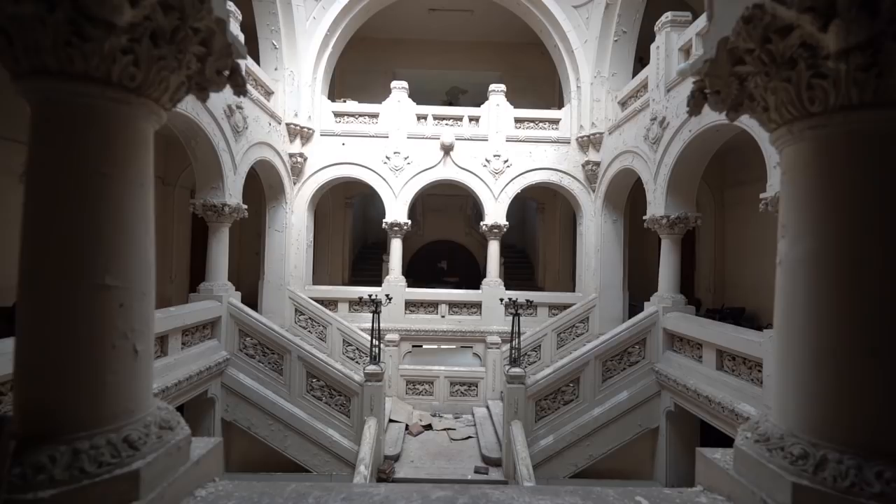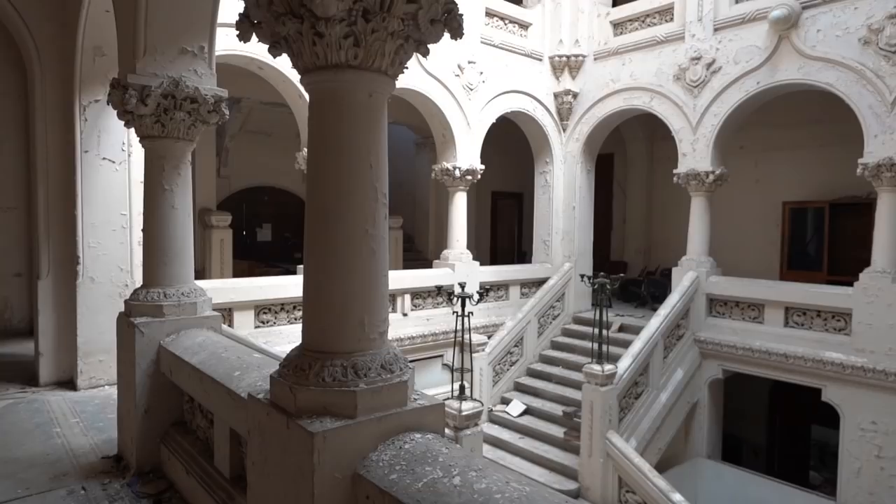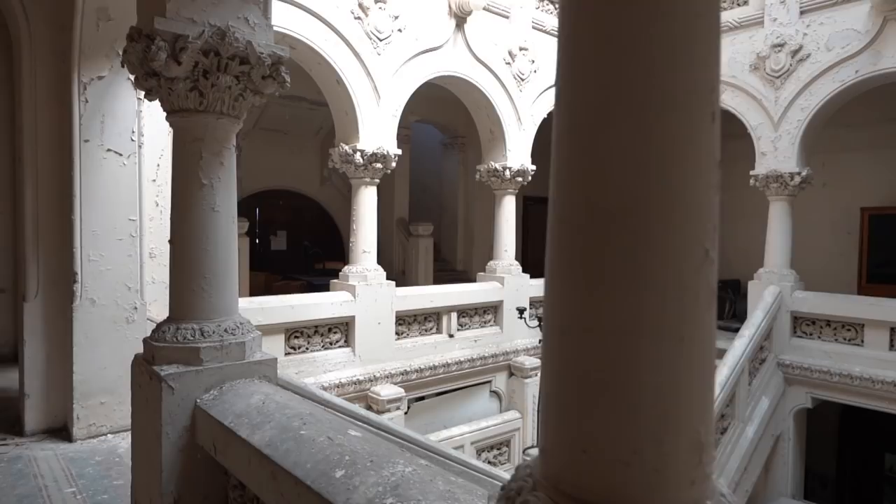The central hall never ceases to amaze us. It's stunning from every floor and every angle — it's amazing.